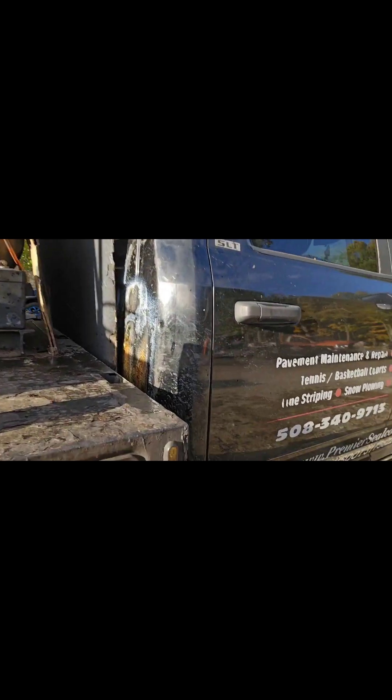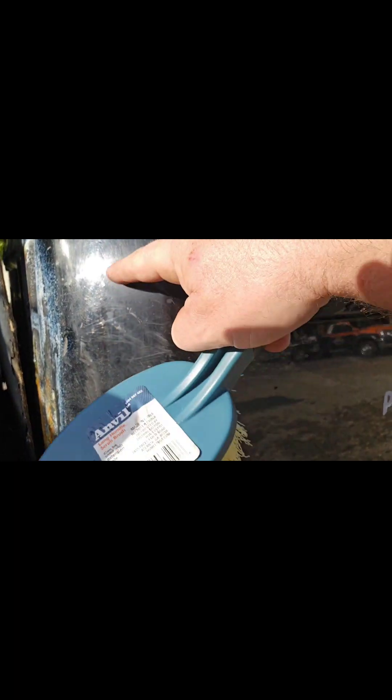I sprayed this stuff on there, took my finger, and instantly it came off. Now I use coal tar — it doesn't come off anything, it's pretty much an insurance call. So I did some testing. You can see where I had splatter right here — I used it and it's completely gone. I sprayed it on some of the heavier stuff and I'm going to let it sit overnight.